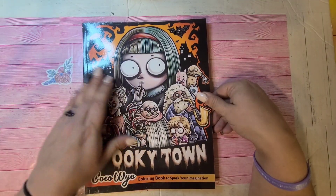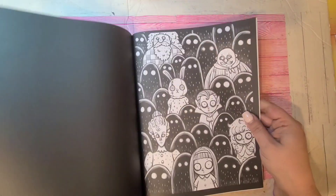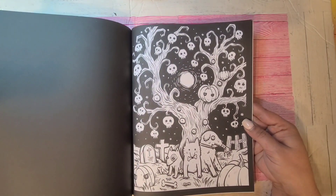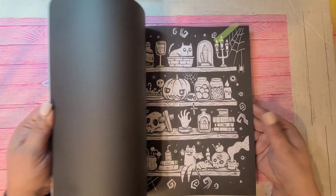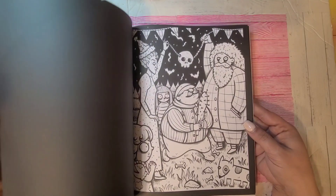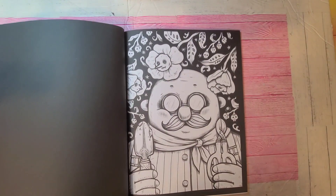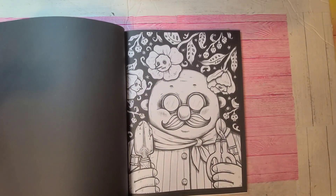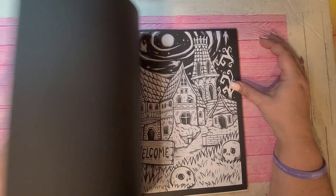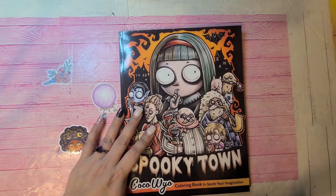Then we have Spooky Town by Kokolayo. I colored a few pages in these books from last year. Very Halloween-ish — and you can get away with this for spring if you really want to, because just because they're weird and creepy doesn't mean the world stops during the seasons. They just live in their own little realm in their world. That is Spooky Town by Kokolayo.